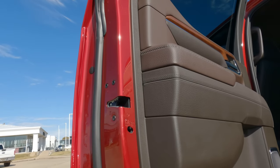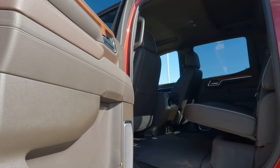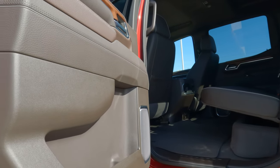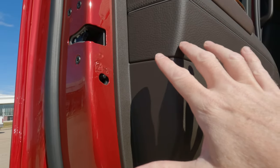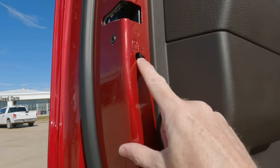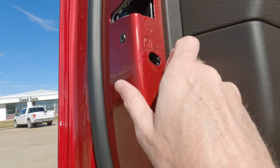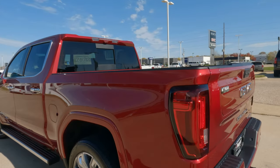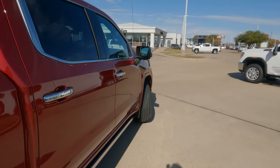One more thing I want to share: if you're out by yourself and want to check out the back seat of your truck, make sure you check these child safety locks. They're not on the driver's side door — they're on both rear doors. When it's in the up position toward the lock, they're not active. When they're in the down position, as the arrow indicates, they are active. Make sure you check, because you want to know if those doors are locked or not.